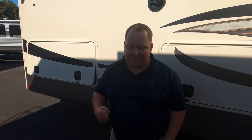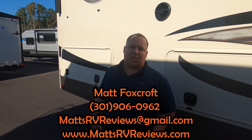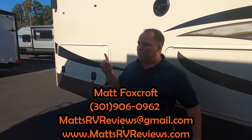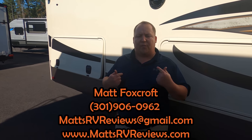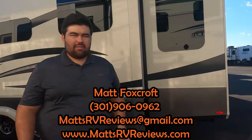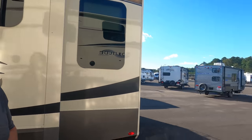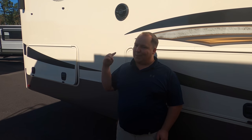That's the review! Thank you everybody so much for watching. If you have any questions about this Grand Design, please call, text, or email us at mattsrvreviews@gmail.com or 301-906-0962. Check us out at mattsrvreviews.com to get your official Matt's RV Review sticker and use the contact page to reach Will or myself. We'll connect you with our team at General RV to get you the best price in America. Thanks for watching!